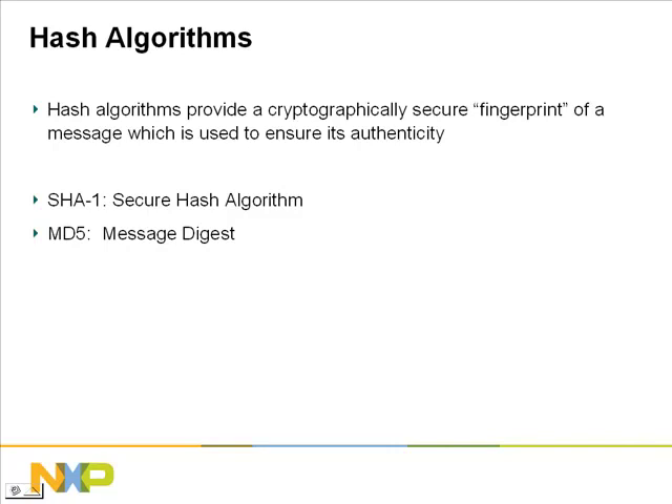First, we will discuss hash algorithms. Hash algorithms provide a secure fingerprint of a message to ensure its authenticity. With a hash algorithm, you can efficiently generate a digital signature on any message, whatever length it is. The two types of hash algorithms supported by the Entrue encryption software are SHA-1, which are secure hash algorithms, and MD-5, Message Digest.